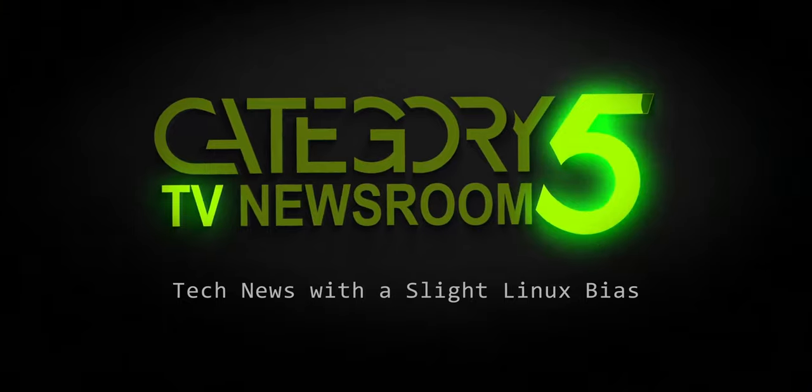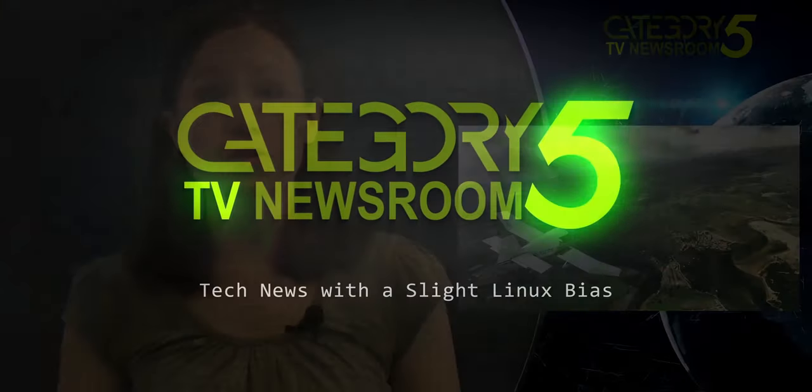Covering the week's top tech stories with a slight Linux bias. After a series of closed alpha tests, Microsoft's Xbox Game Studios and Asobo Studio announced Monday that the next-gen Microsoft Flight Simulator 2020 will launch on August 18th.